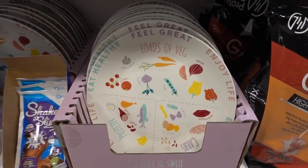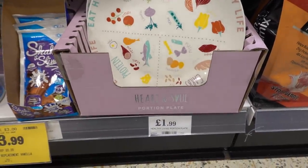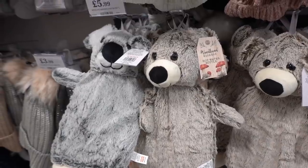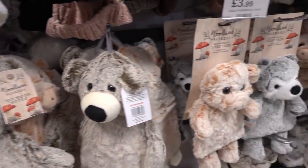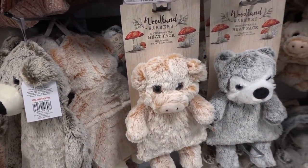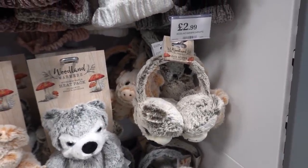They also have portion plates for only £1.99. They have a new woodland range including hot water bottles for £5.99, microwavable heat packs for £3.99, and earmuffs for £2.99.